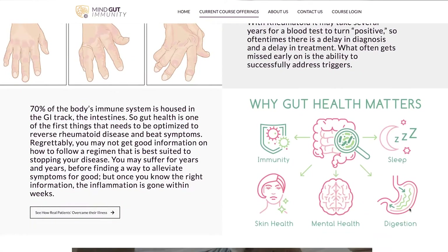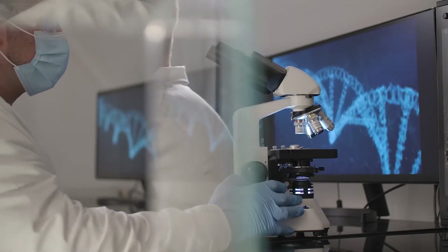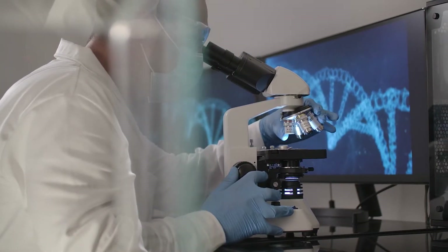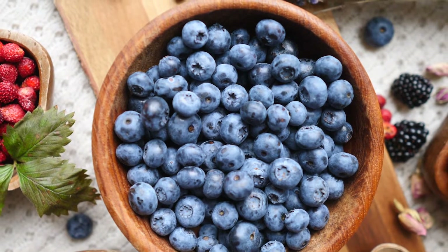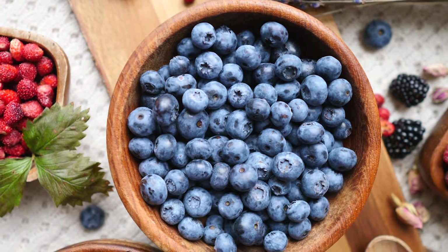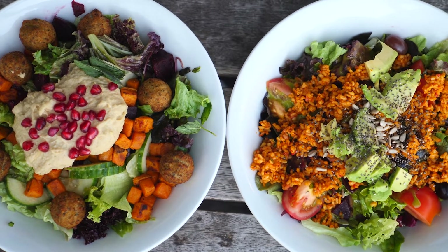Everything you need to know is there, including free guides and tons of helpful case studies. I'm going to show you the science behind superfoods and why they actually work for healing the gut, plus useful tips on how to start incorporating this into your diet and how to plan your approach for addressing rheumatoid inflammation.